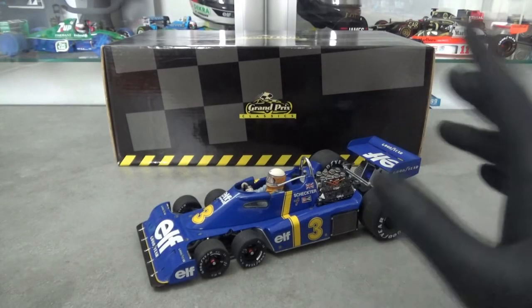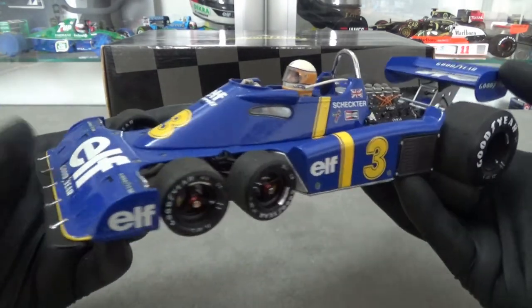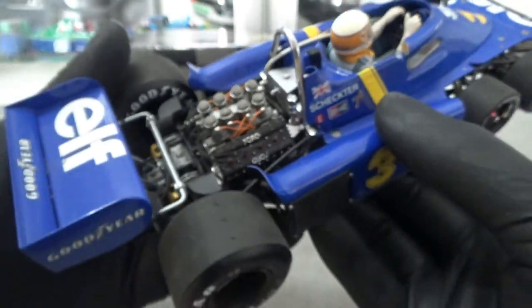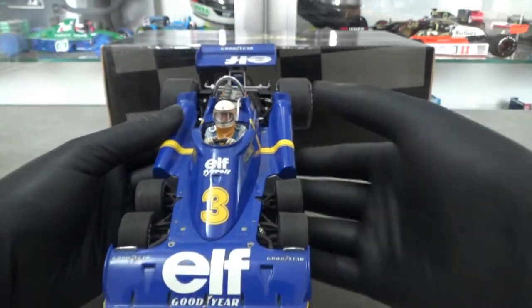This model by Exoto is definitely of a very high standard — even today, 25 years later, it's still the best version of the P34 out there in my opinion, although the TSM with the opening parts is also very special. I'm very happy to have bought this model all those years ago; it's a great-looking model car and the six-wheeler really adds something very different to the collection.